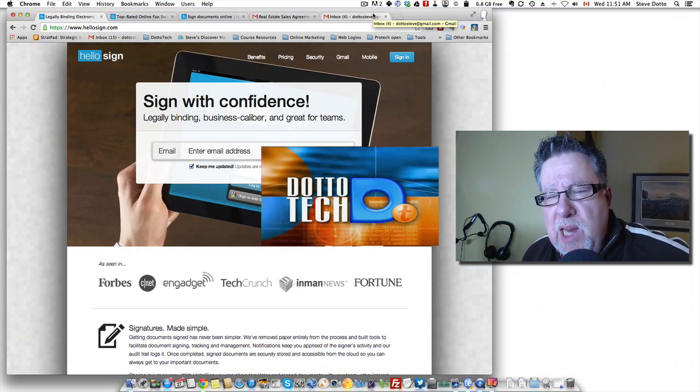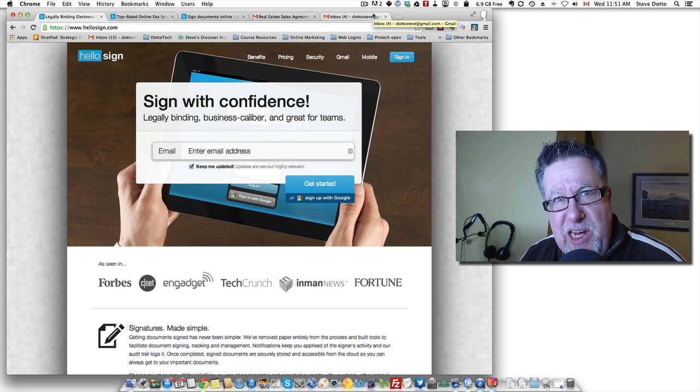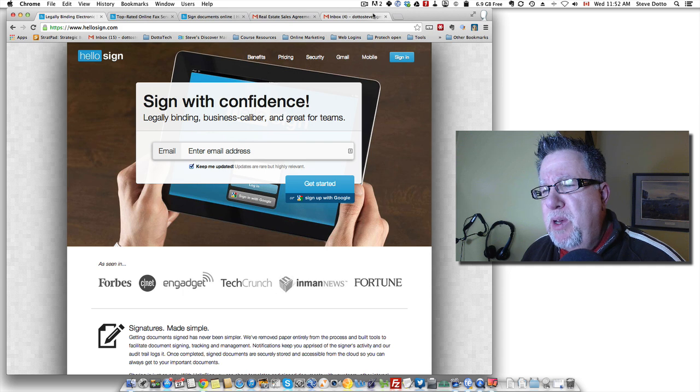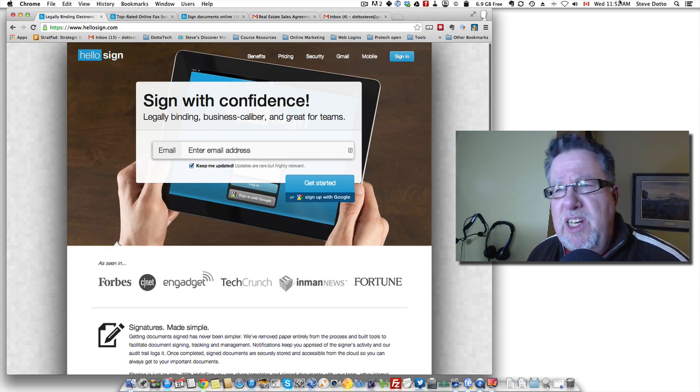Steve Dotto here. Thanks for spending some time with me today. Our topic today is how to sign documents legally online in a paperless environment. There are a variety of different ways to do that. For years I've used Adobe Acrobat for that particular service, but there's a great online service called HelloSign that also does that and is well worth examining, because not everybody can afford to pay for a full version of Adobe Acrobat needed for doing digital signatures.